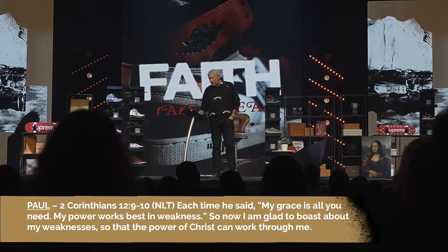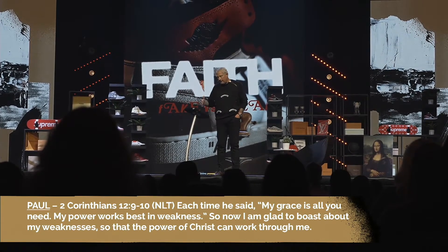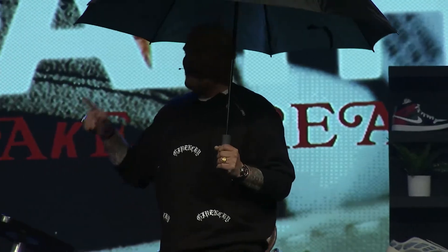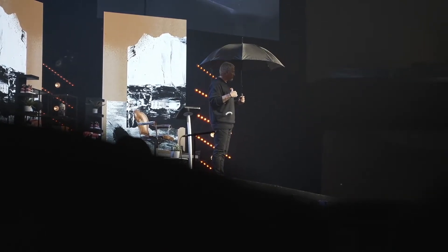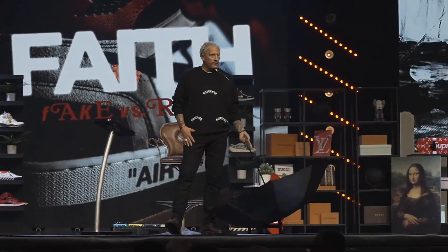Paul said the same thing. He asked three times for the Lord to take the thorn away. God's response in verse 9: 'Each time he said, my grace is all you need. My power works best in weakness.' So Paul says, 'I'm glad to boast about my weakness so that the power of Christ can work through me.' In verse 10 he says he takes pleasure in weakness, insults, and hardships. God's strength was sufficient in his weakness — there was a purpose for his suffering, so Paul chose to remain under.